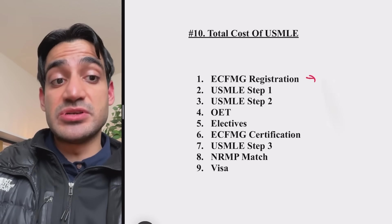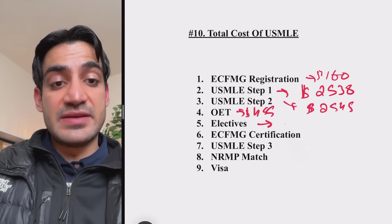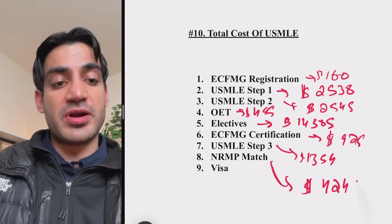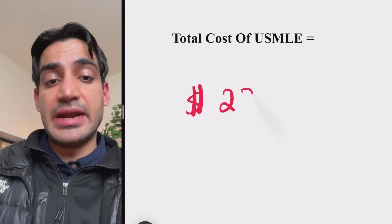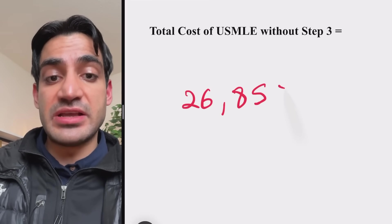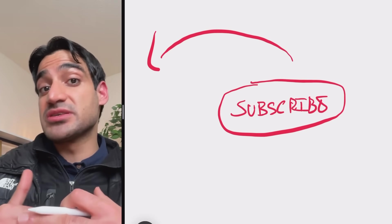Combining all the costs: ECFMG registration $160, USMLE Step 1 $2,538, USMLE Step 2 $2,545, OET $455, electives $14,385, ECFMG certification $925, USMLE Step 3 $1,354, NRMP Match $4,245, and visa $1,600. The total cost including Step 3 is $28,207. Without Step 3, since it's optional, the total is $26,853. Now that you know the full cost of the USMLE journey, you can start with the next video about everything you need to know about USMLE from A to Z — from Step 1 to residency.